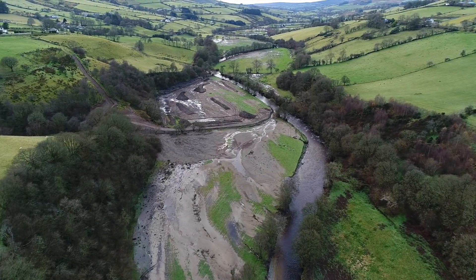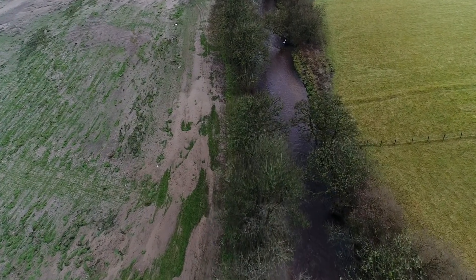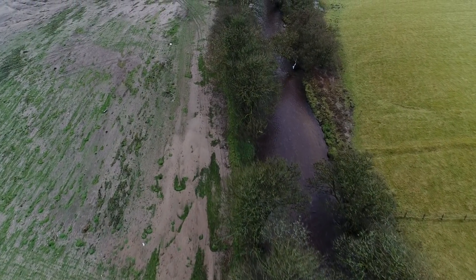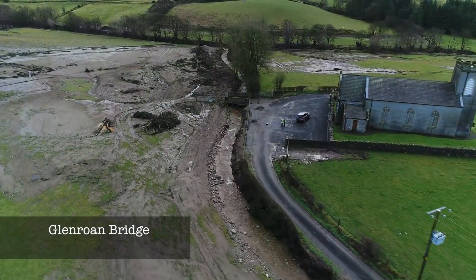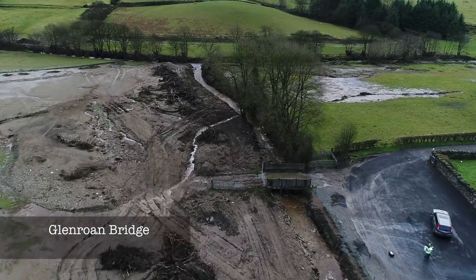How do we ensure our landscapes are more resilient to future change? The local community, farmland, business, infrastructure and the natural environment have all been hugely impacted, with many challenges remaining.